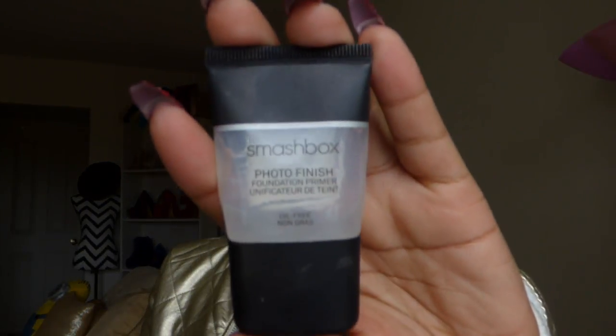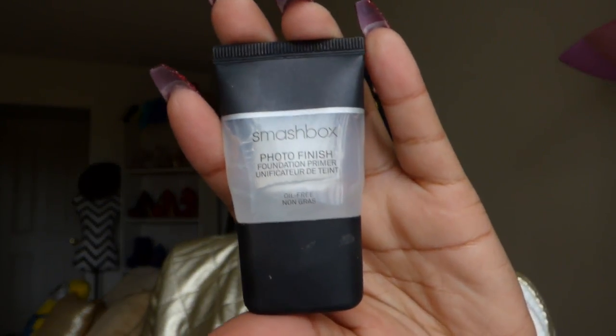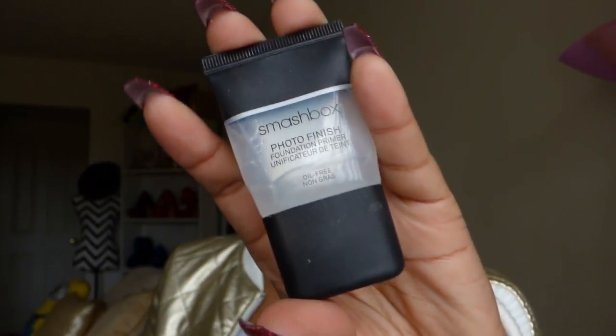Favorite primer of 2016 — I would have to say the Smashbox Photo Finish Primer. It did not come out last year, but it was last year that I really got my hands on it, and it was doing a really good job for me. I felt like it really protected my face and created a strong barrier between my skin and the makeup I would apply.